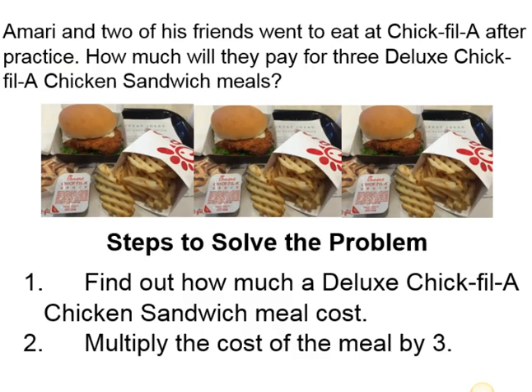Our steps to solve the problem are the following. Number one, find out how much a deluxe Chick-fil-A chicken sandwich meal costs, and two, multiply the cost of the meal by three.